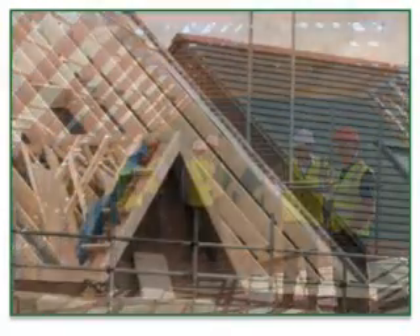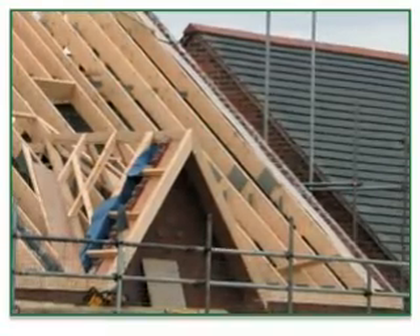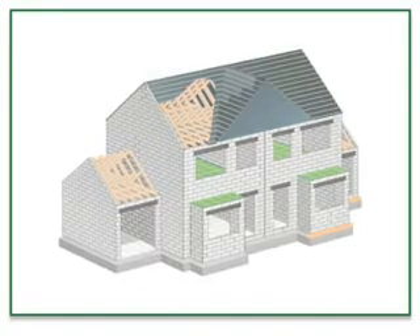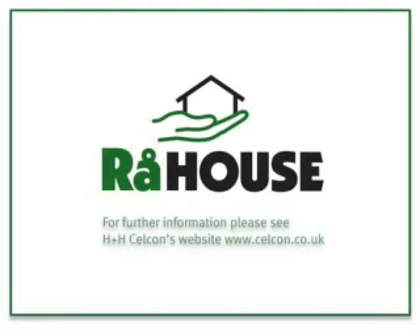For additional details, please see a member of the H Plus H Cellcon team at the show. We'll be happy to show you further information regarding this system. Thank you.